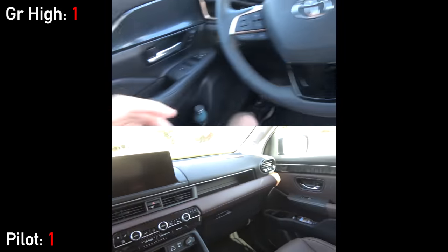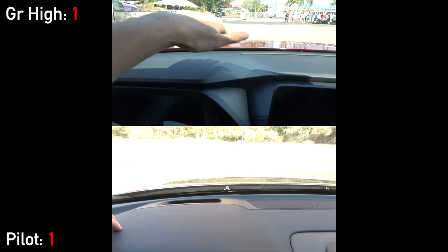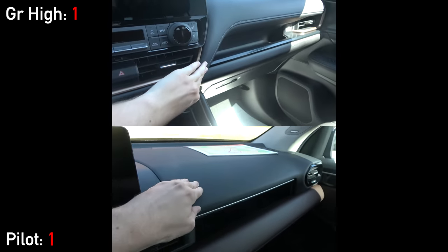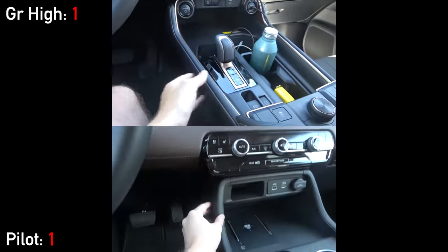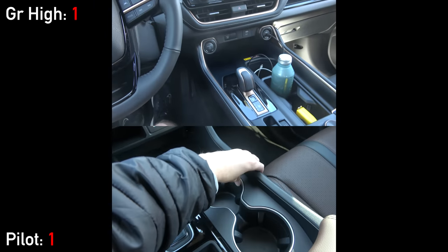Once we fully climb inside, we can get into the overall material quality. These two are actually pretty similar to each other, with a mixture of hard and soft plastics and faux carbon fiber accents. The Grand Highlander has a hard-touch upper dashboard, but the Pilot doesn't have leather padding along the console. So they cancel each other out and are pretty much equal.